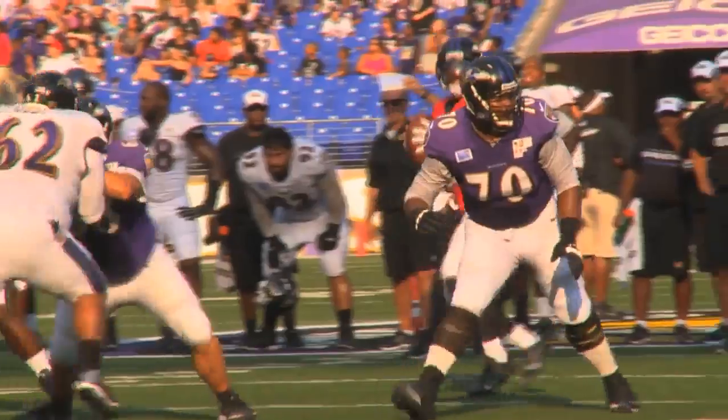Reed would make another big play later in the day as he pulled in a tough touchdown catch in traffic, this time on a pass from Tyrod Taylor.